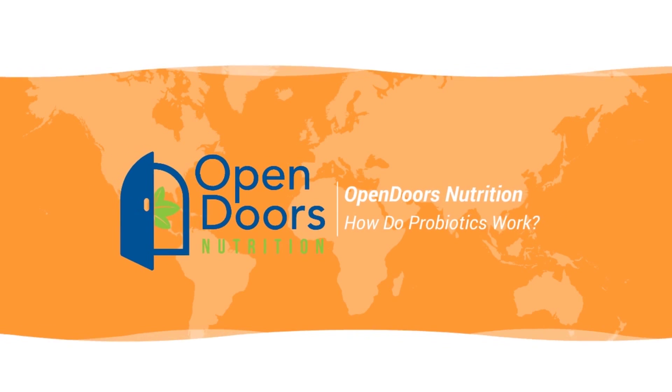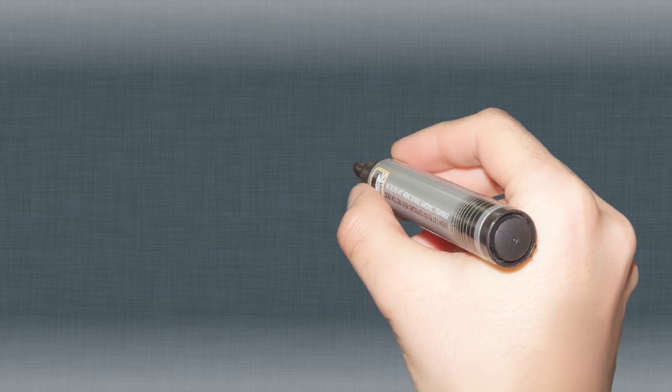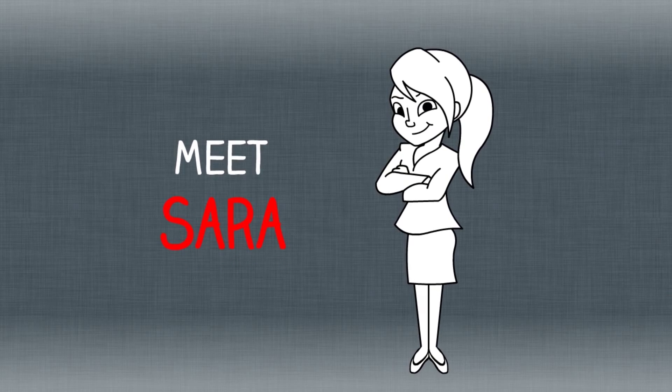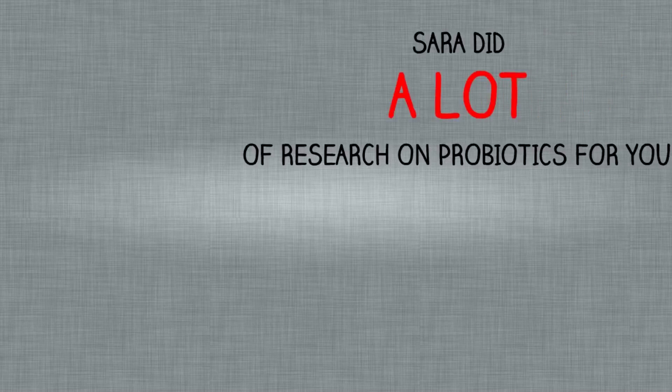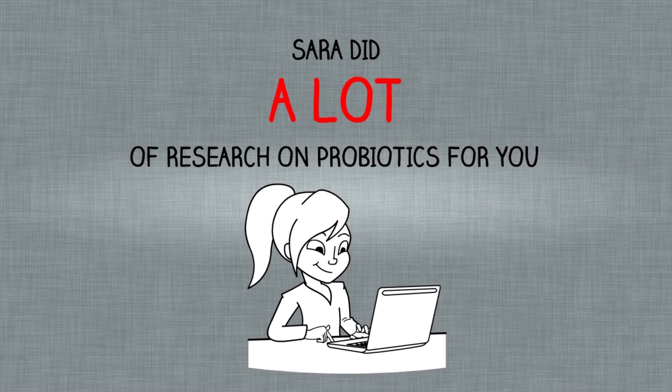Open Doors Nutrition presents a video titled 'How Do Probiotics Work?' Meet Sarah. She has heard a lot recently about probiotics, but like many people, she really has no idea what probiotics are or how they even work. Fortunately, Sarah did a lot of research for you and wants to share what she found out.